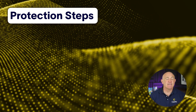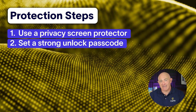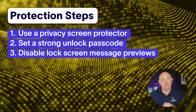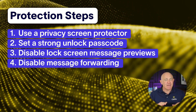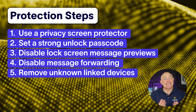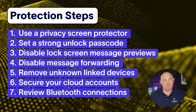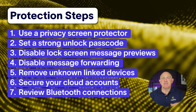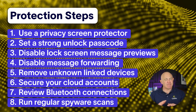So there you have it — 7 sneaky ways someone might be monitoring your text messages. Here's a quick recap: use a privacy screen protector to prevent visual snooping; set a secure passcode and consider app-specific PINs; disable lock screen message previews; ensure message forwarding is turned off; regularly check WhatsApp, Signal, and other messaging apps for linked devices; change passwords for your cloud account, enable two-factor authentication, and consider disabling message syncing; review your Bluetooth devices and unpair anything you don't recognize; and run regular spyware scans with an app like Certo to detect and remove any hidden monitoring apps.